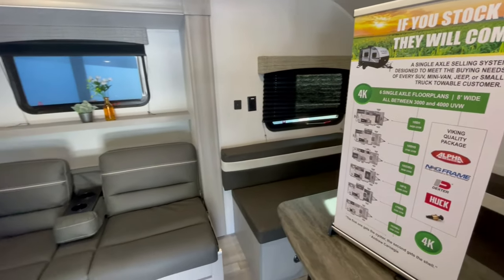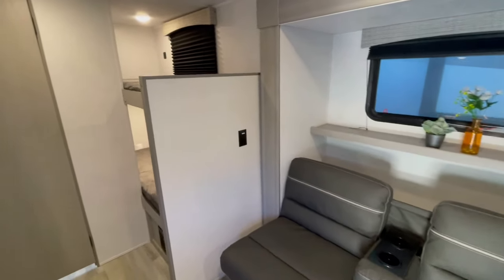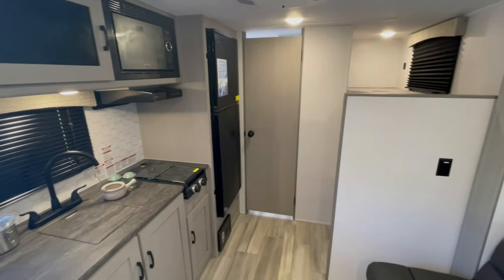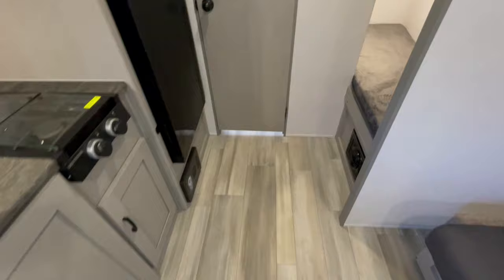Now, let me tell you, the way this is designed, it doesn't have any closet space. There's a gap between the sofa and the wall of the slide-out. That was designed in mind to put suitcases and clothing storage, just to give you that idea.